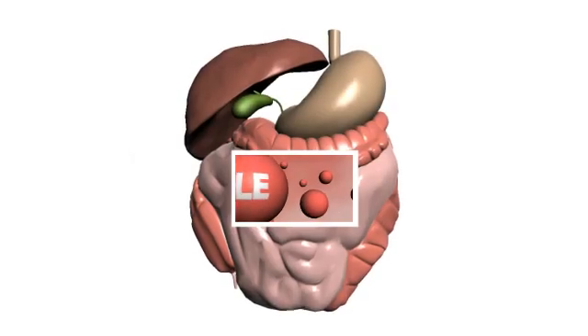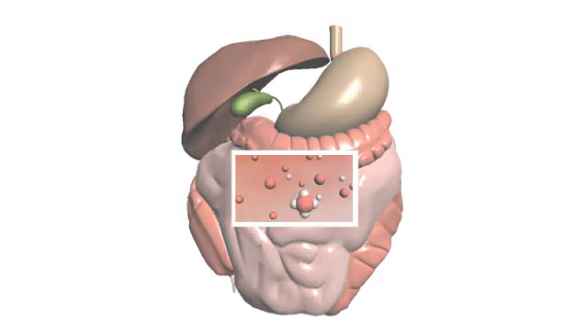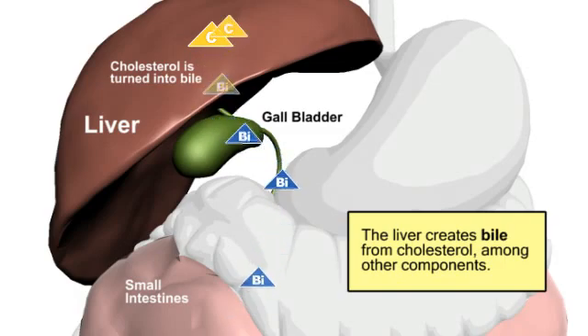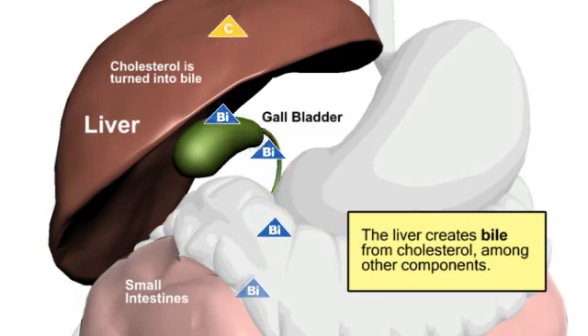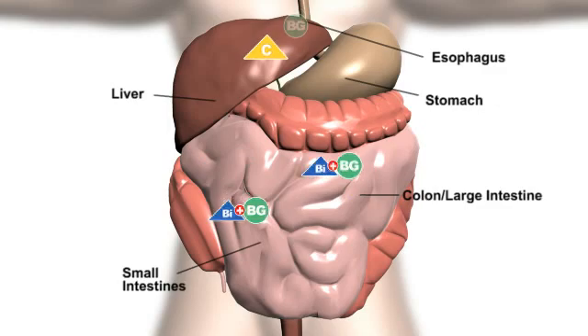One way oat beta-glucans are believed to lower cholesterol is by binding to bile. Cholesterol is disposed from the body primarily through the production and excretion of bile. Once it's been made into bile, cholesterol is secreted into the small intestines where it binds to beta-glucans and is evacuated from the body.